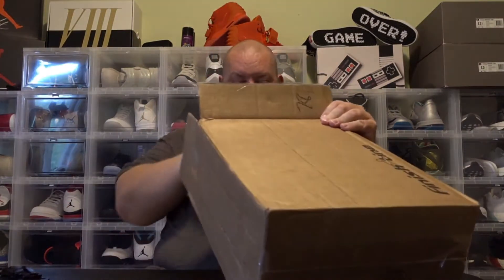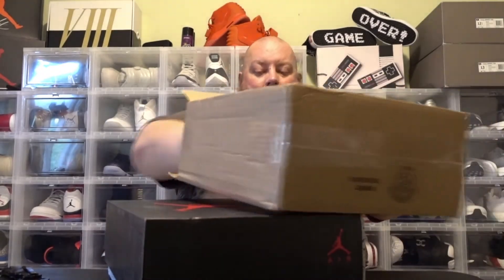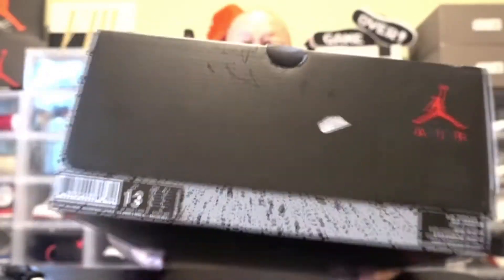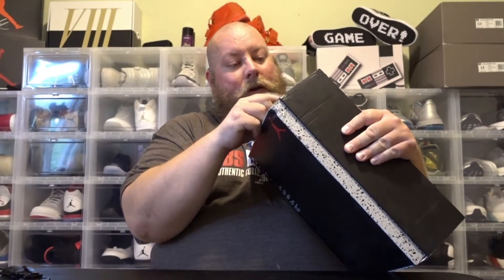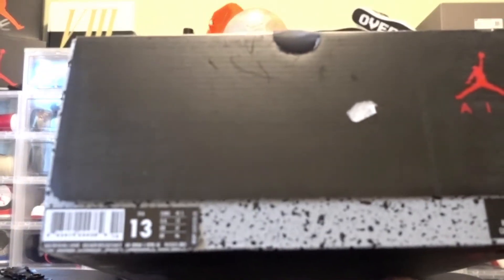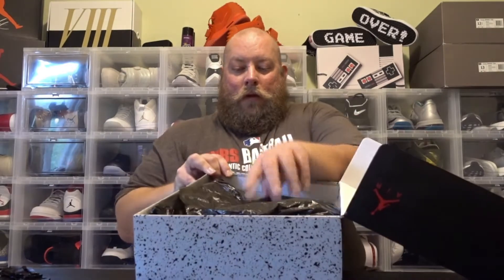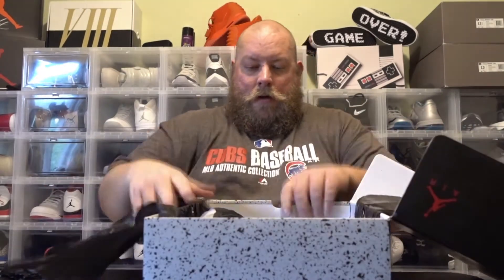Look at these! Oh, there's the receipt. I actually paid $188.32 shipped for this pair, so that's not bad — that's actually pretty good. Here we go, Jordan 5. Looks like a sticker that was on here came off. Jordan 5 Metallic Black. Got your normal black paper inside and here we go.